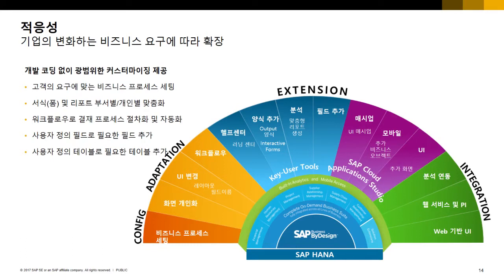또 다른 특징은 적응성입니다. 클라우드 솔루션이라고 해서 주어진 그대로만 사용해야 하는 것은 아닙니다. 컨피규레이션은 마우스 클릭만으로 커스터마이징이 가능하고, 어댑테이션에서는 화면 개인화, 레이아웃 변경, 필드 추가 등이 가능합니다. 익스텐션에서는 맞춤형 양식이나 리포트를 생성할 수 있고, UI 화면 추가도 가능합니다. 마지막으로 인테그레이션에서는 다른 솔루션과의 연동 시나리오도 제공합니다.